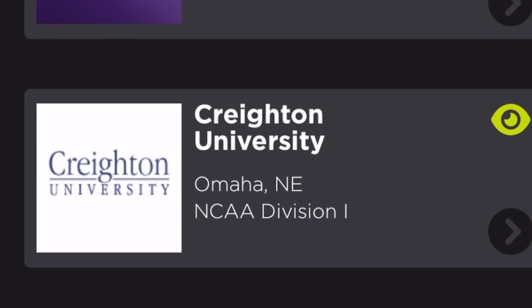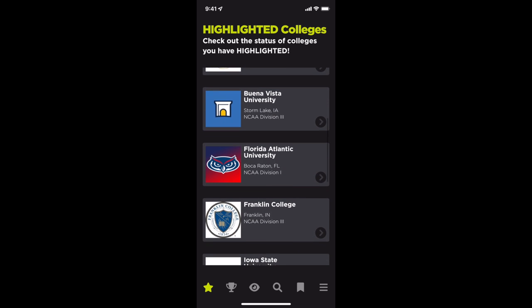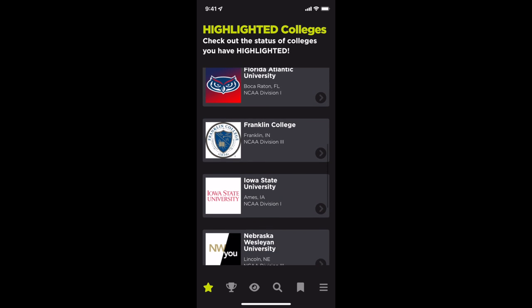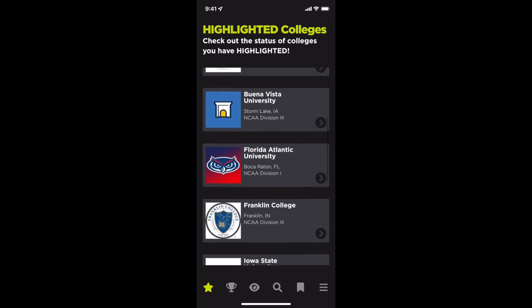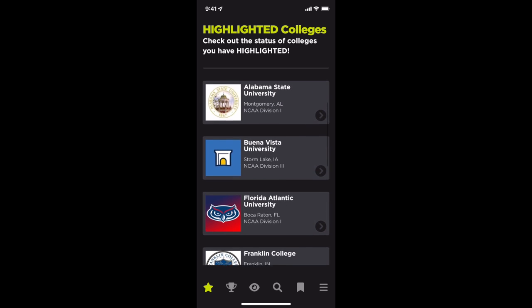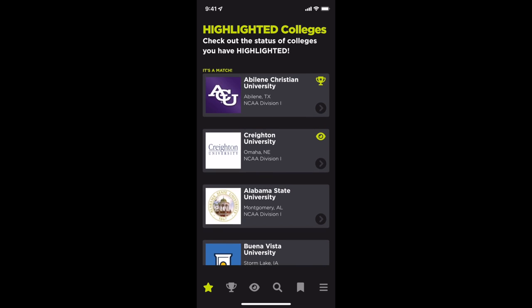Now click on the star icon in the menu tray. Scroll down to see that Franklin College is now in your list of highlighted colleges. Your highlighted colleges are sorted by perfect matches up top — this occurs when you and a college coach have both highlighted each other, indicated by a star trophy icon — followed by colleges that have viewed your player profile, indicated by an eye icon.